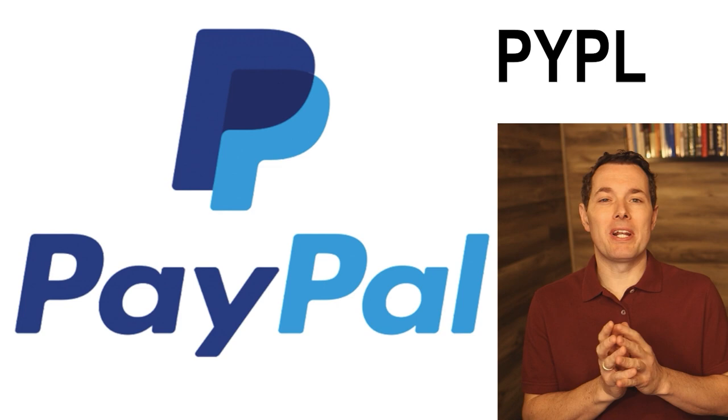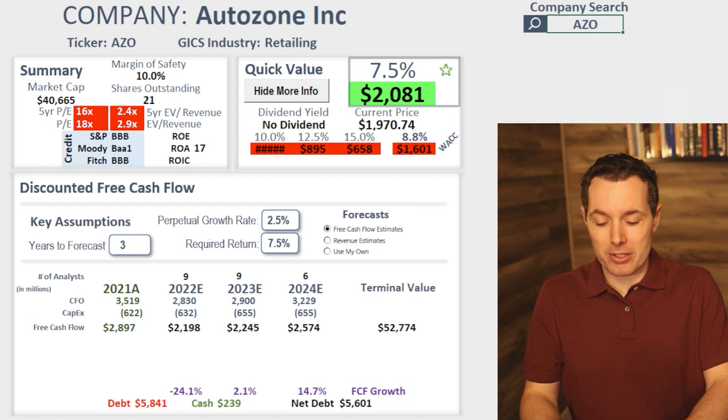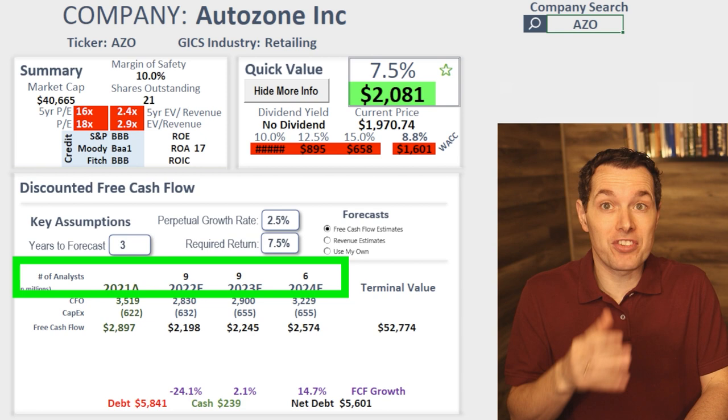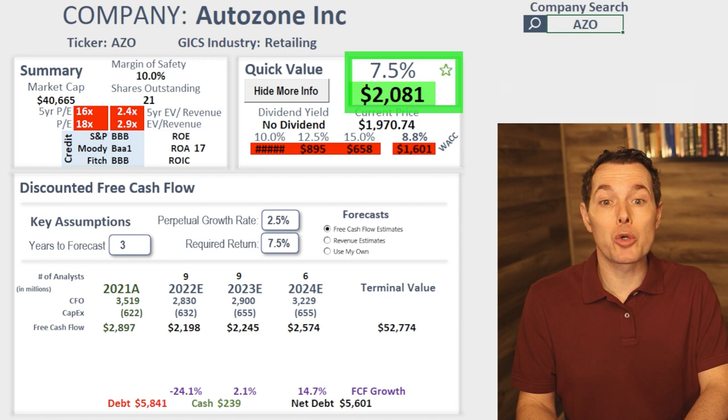Before we jump in, I want to introduce you to a website that we're building that allows us to quickly and easily calculate the fair value of a stock. In this case, we've got AutoZone. Basically, this calculation takes analyst estimates for free cash flow — we can see how many analysts are contributing to each one — and calculates what future free cash flow is worth today. Using a 7.5% required rate of return, this implies that AutoZone's fair value is a bit over $2,000 per share.